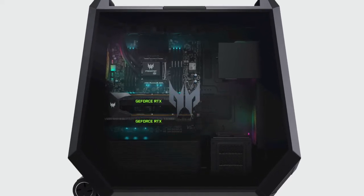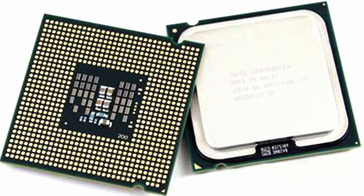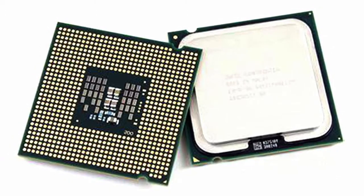I'm talking about CPU cache — not the money you blew on that processor with hyper-threading that you didn't really need. We're talking about cache with an E. It's a specialized type of memory that's built into your CPU.